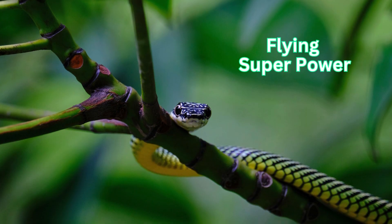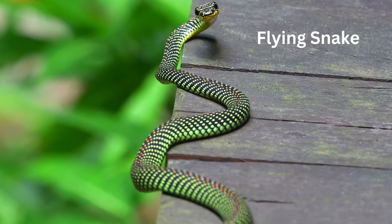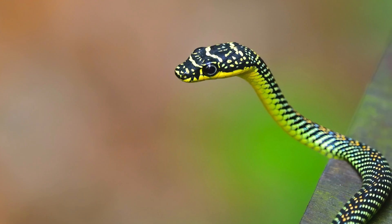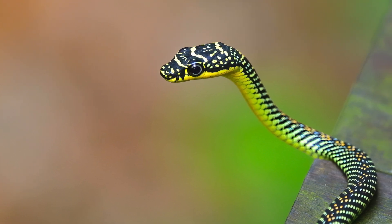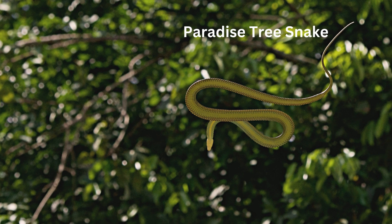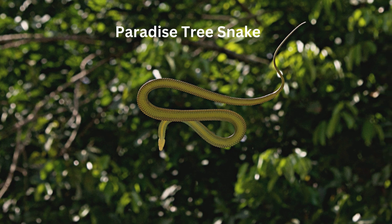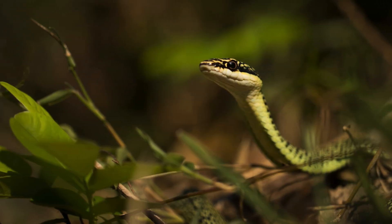And next — flying superpower! Did you know some snakes can glide through the air? Take a look at the paradise tree snake — it can jump from tree to tree. Before taking off, a flying snake spreads out its ribs, making its body almost twice as wide. This shape acts like a parachute, helping the snake stay in the air longer. How awesome is that?